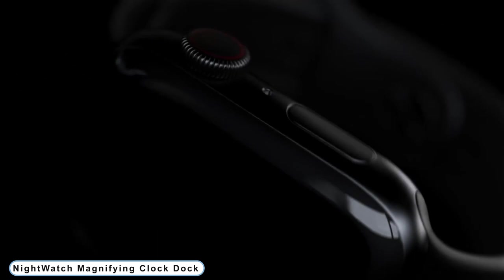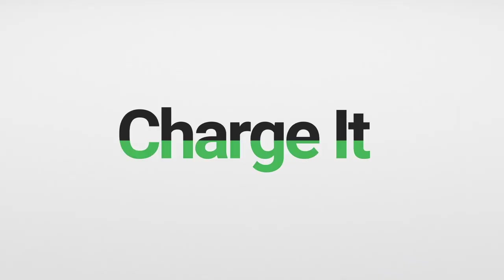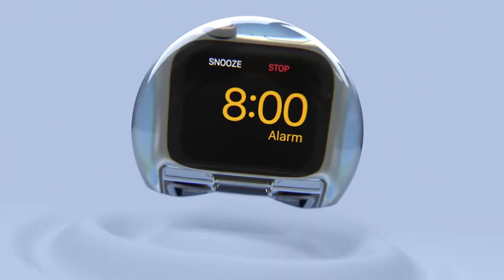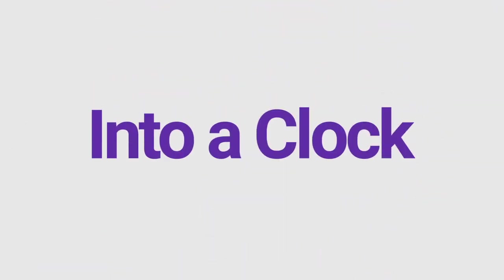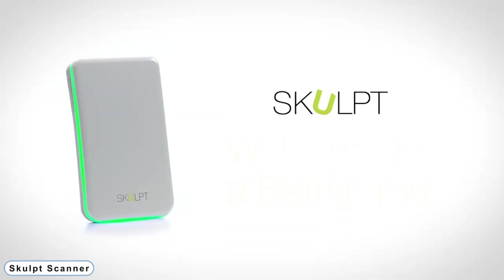Number 7: Nightwatch Magnifying Clock Dock. The distinctive ball design of Nightwatch enlarges the watch face, transforming your charged watch into a gorgeously displayed alarm clock. Nightwatch gives your watch an ideal new feature, whether it's on your bedside or on your workplace desk. You may bring up the watch face by tapping anywhere on the dock. Nightwatch includes built-in sound amplification to improve the alarm so you never miss one.